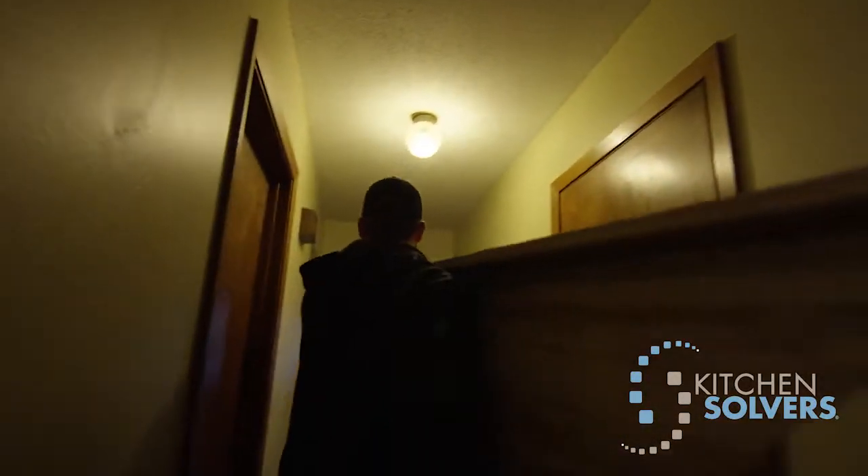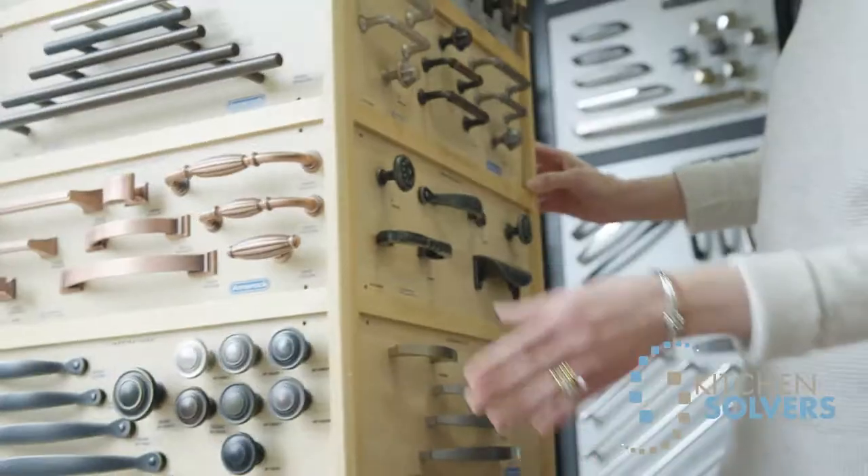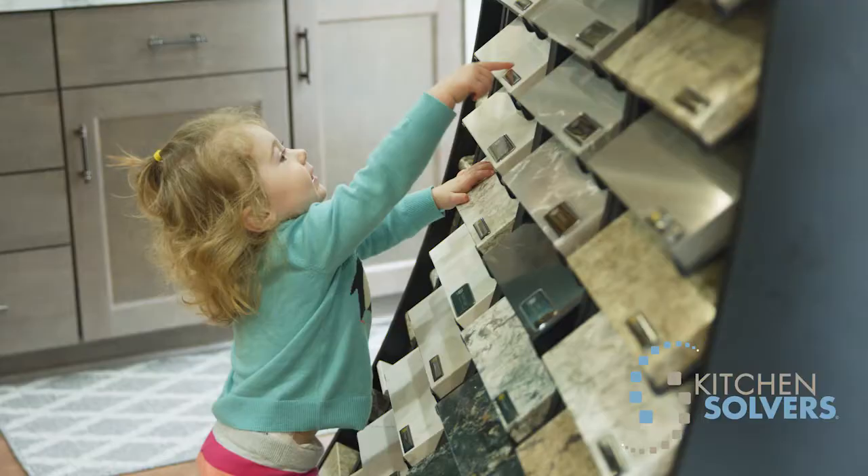When we went into the kitchen remodel, it was kind of an overwhelming thought process before we even got started. Cabinets, countertops, hardware — all these really teeny tiny decisions, like grout color.